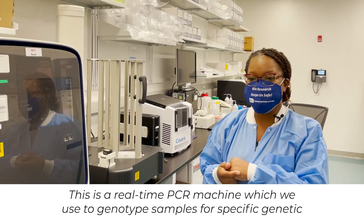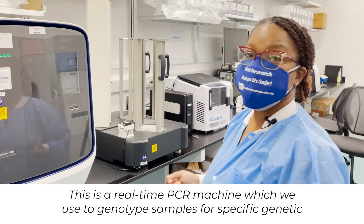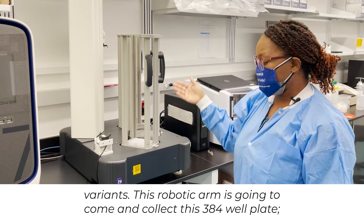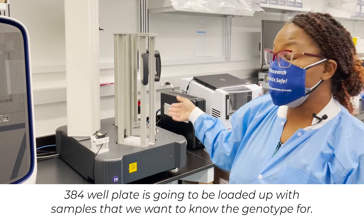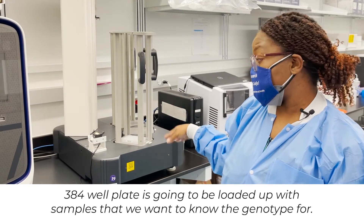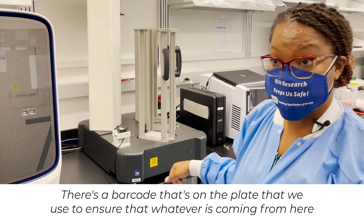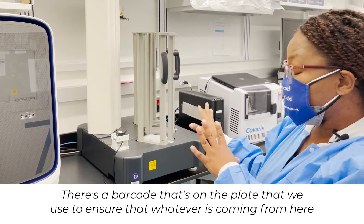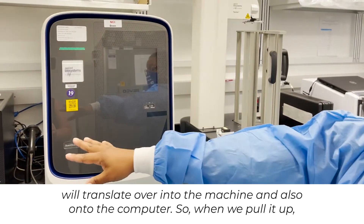This is a real-time PCR machine, which we use to genotype samples for a specific genetic variant. This robotic arm is going to come and collect this 384-well plate. The 384-well plate is going to be loaded up with samples that we want to know the genotype for. There's a barcode on the plate that we use to ensure that whatever is coming from here will translate over into the machine and also onto the computer.